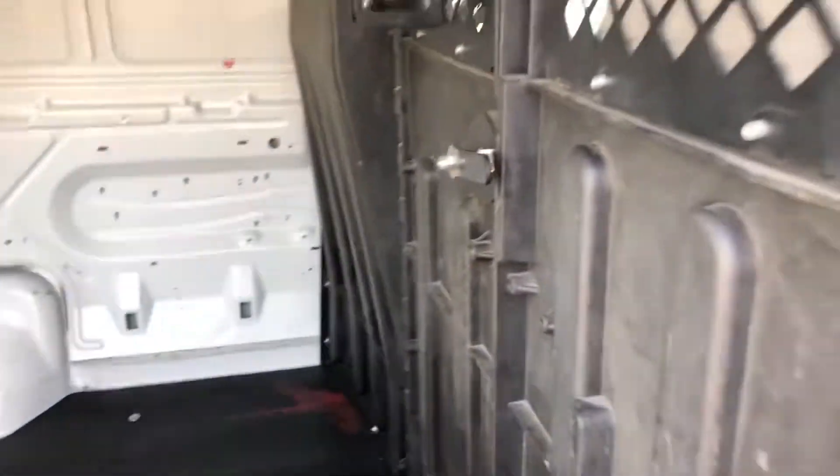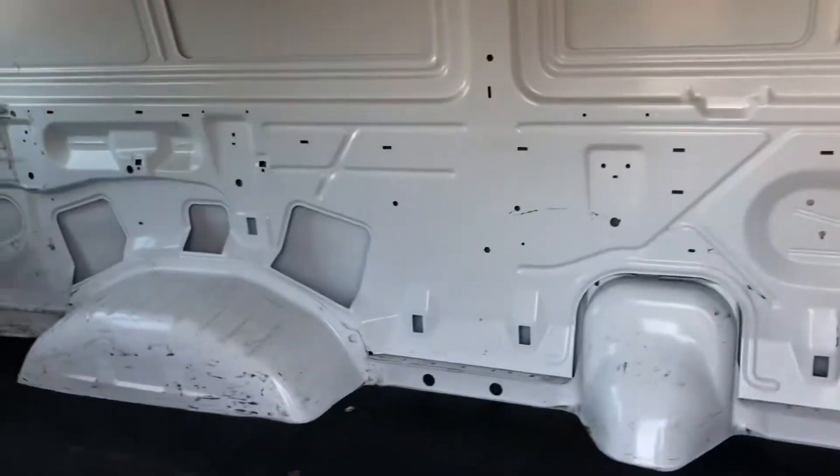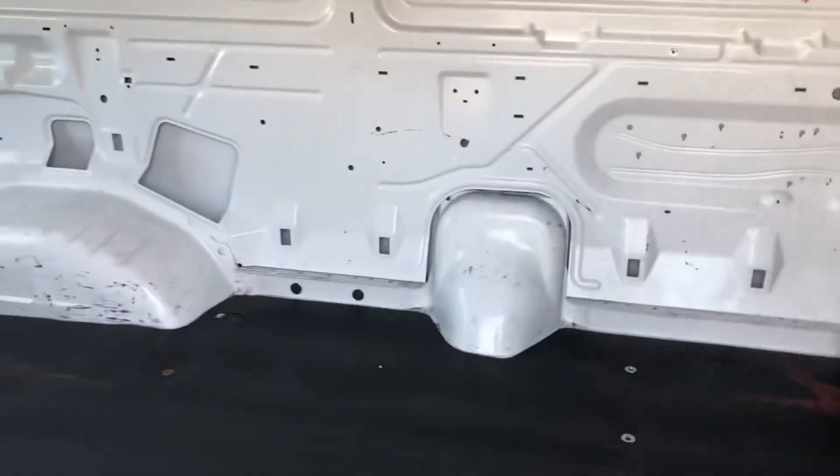Got the wall between the cargo and the passengers. Clean walls — look at the floor. This is a clean cargo van. A lot of these come beat up pretty bad, but this one's in fantastic shape.